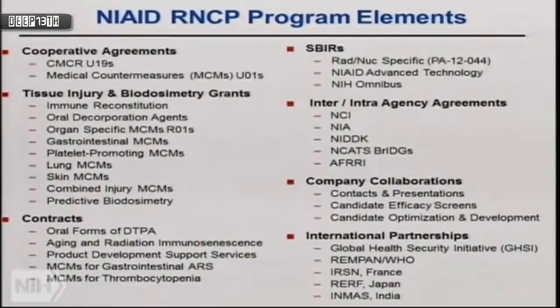We have animal models to look at potential late effects — a rodent program and non-human primate survivors at the Duke CMCR, actually at Wake Forest — to examine long-term effects of radiation exposure. We also have some projects with NCI on epidemiology. Because this is a complex program, we have many different elements, and each of the program folks will tell you more about their specific programs and accomplishments.